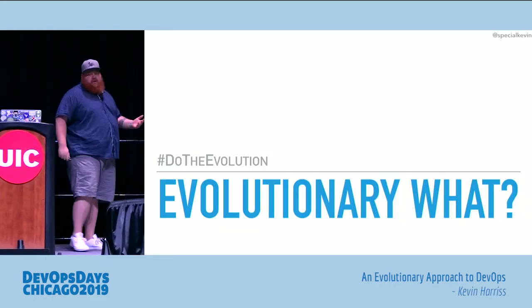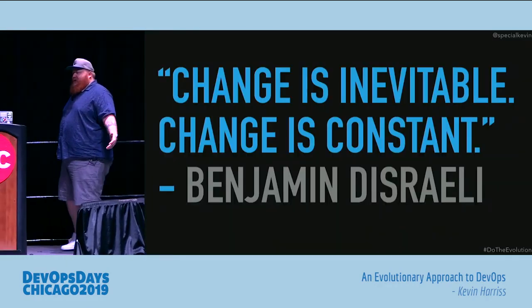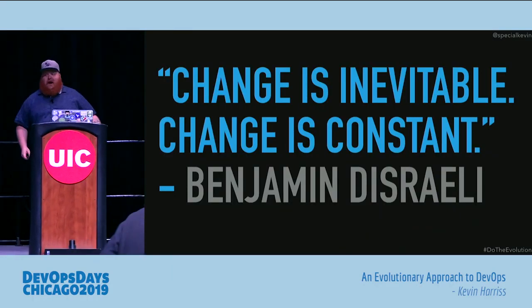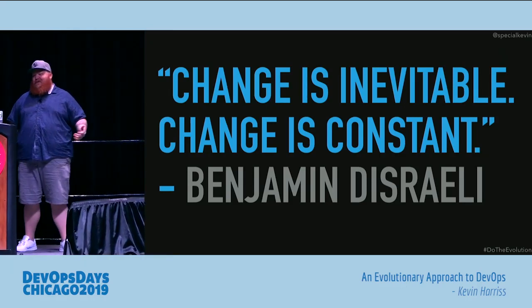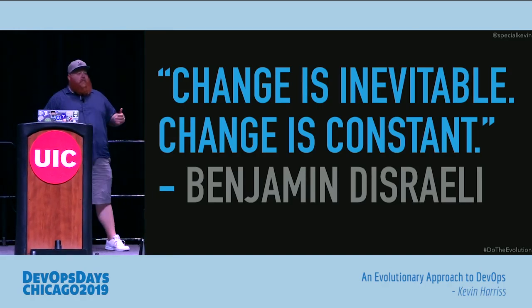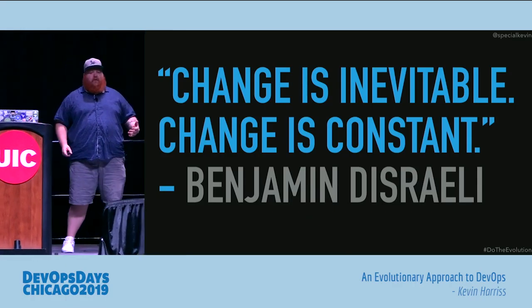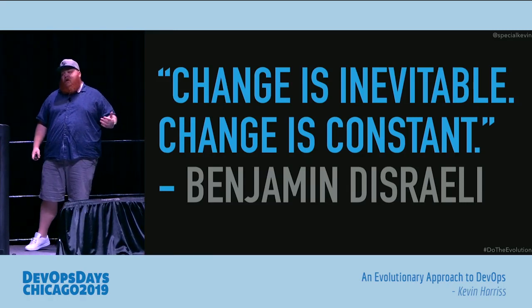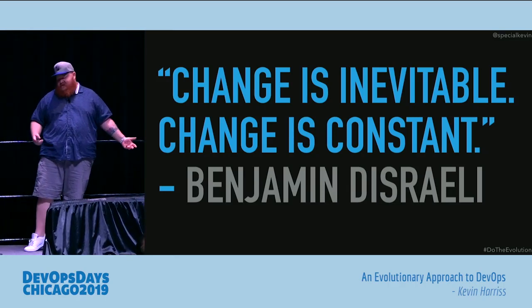So what do I mean when I talk about an evolutionary approach to DevOps? We all know change is going to happen at any company, and that change can come fast and rapid, or sometimes it can be more slow-paced and frustrating when you can't see the iteration at the rate you're wanting to go. What we had to look at was, as we wanted to embrace more DevOps features, technologies, and principles, how can we evolve those into our company and make it faster to deliver products to our customers?